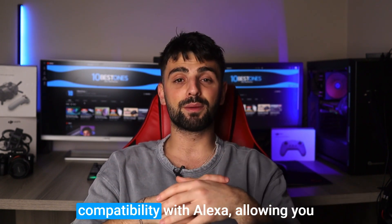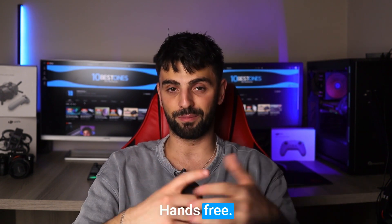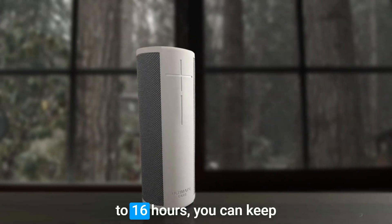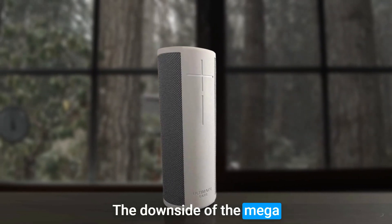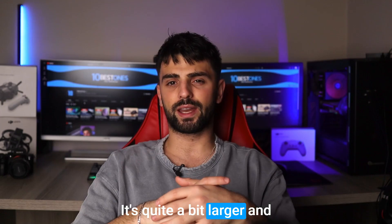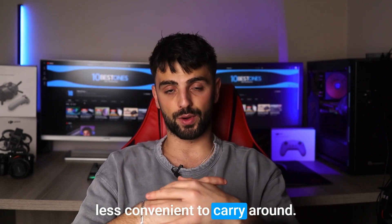Another great feature is its compatibility with Alexa, allowing you to control your music with your voice, hands-free. And with a battery life of up to 16 hours, you can keep the party going all day long. The downside of the Mega Blast is its size and weight — it's quite a bit larger and heavier than some other beach speakers, which may make it less convenient to carry around.